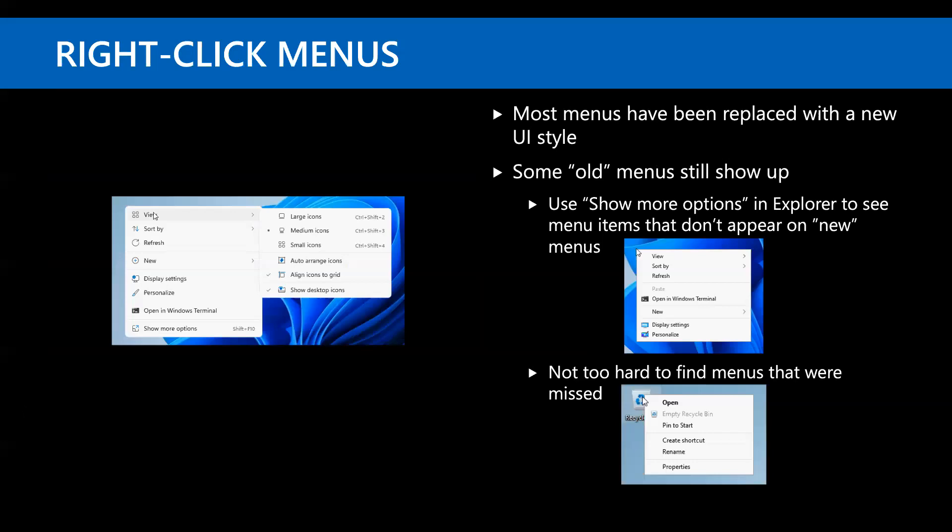Right-click menus have been replaced with the new UI style, though in some cases old-style menus still show up — like right-clicking the Recycle Bin. On the desktop, you get a new menu but there's a 'Show more options' item that brings up the old menu. Why? Because apps like 7-Zip that extend the shell add items to the old-style menu, and those items don't show up on the new ones. So the new menu has an option to invoke the old menu — weird, but it works.